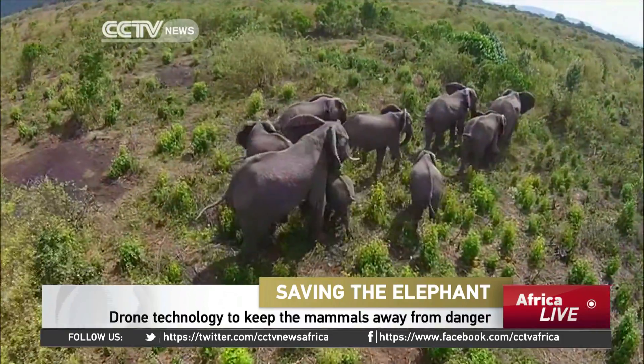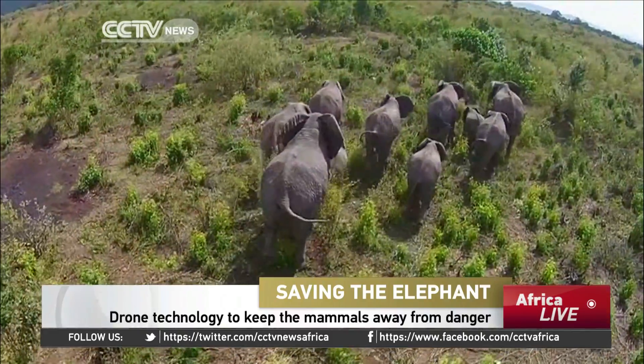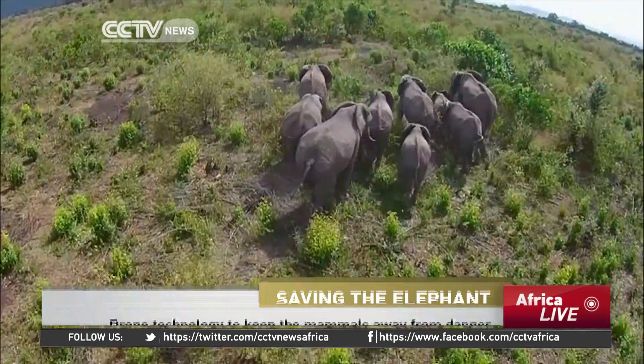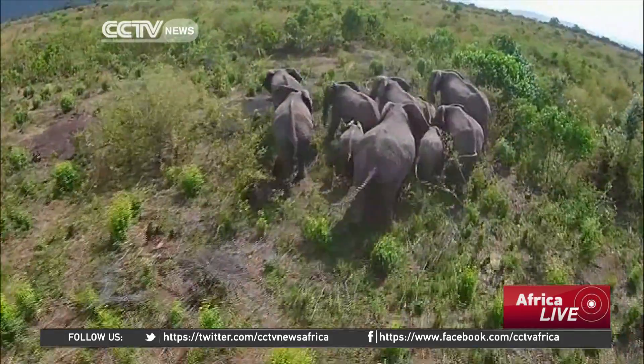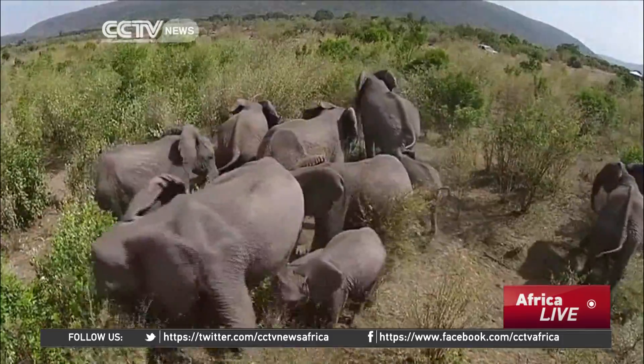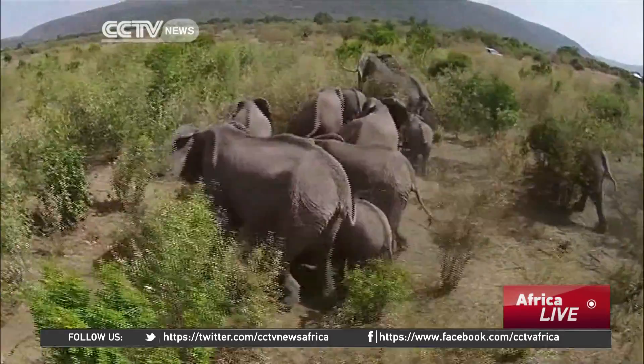Soaring above Tanzania's Tarangire National Park, this drone is herding on-the-move elephants away from danger with a bee-like sound. The drone is ushering these increasingly threatened mammals away from human territory, where they are sometimes injured or even killed.